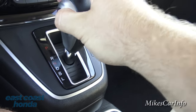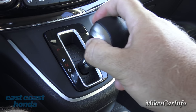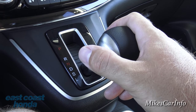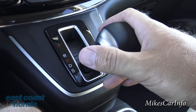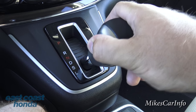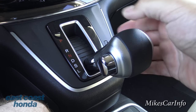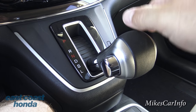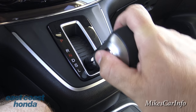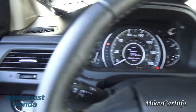Continuing down with the shifter - there's neutral, then drive, and also S for Sport mode, which is the opposite of Econ mode. It tells the vehicle you want the highest performance regardless of fuel economy. Going down again is the low range, which keeps gear ratios lower than normal - especially helpful when going down steep grades and you need engine braking to keep from accelerating too fast.